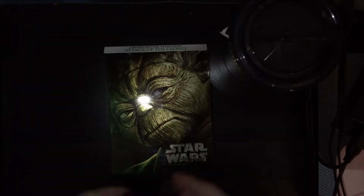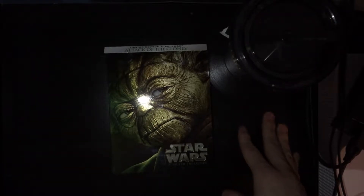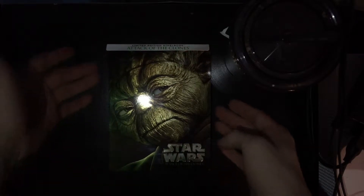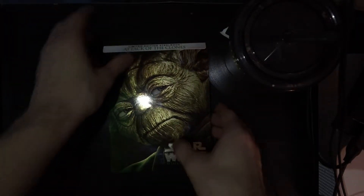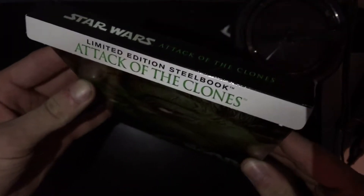All right, what up guys? It's Nygma. It is the day after Christmas, so it's December 26th, and we've got an opening here. It is a steelbook. I've already taken the plastic off to save myself from misery, but it is a Star Wars Attack of the Clones limited edition steelbook.